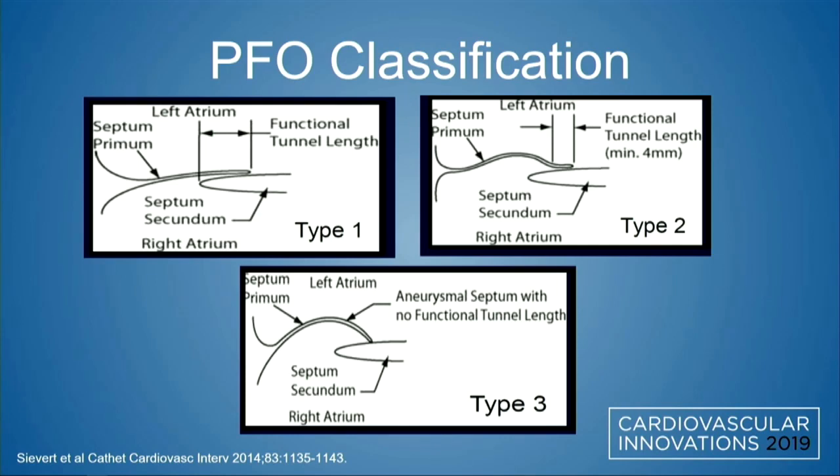PFO classifications types 1, 2, and 3 are based on the Siever classification published in 2014. The length of the tunnel — whether it's a type 1 versus an extreme type 3 — will impact whether some of the novel therapies I'm about to introduce would be appropriate. Understanding the PFO anatomy up front is going to be even more key as we start to see more of these devices hit the market.